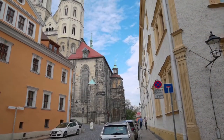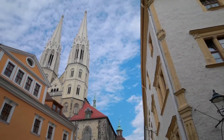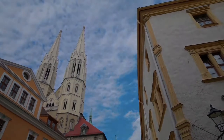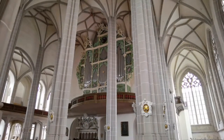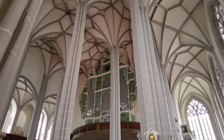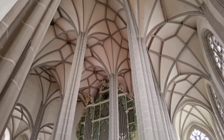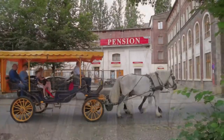St. Peter and Paul Church dominates Görlitz, and the spires can be seen from most points around the old town. The key attribute is the sun organ — 17 images of suns are displayed around the even-length pipes, of which 12 sound. The uneven distribution of pipes is supposed to resemble the sun's rays.